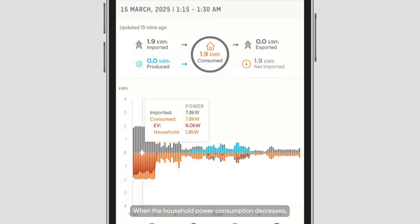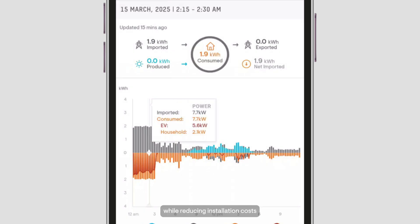When the household power consumption decreases, the charger increases the charging power once again to ensure the EV charges at the maximum rate of charge possible. This way, the IQEV Charger 2 eliminates overload risks while reducing installation costs and optimizing charging performance.